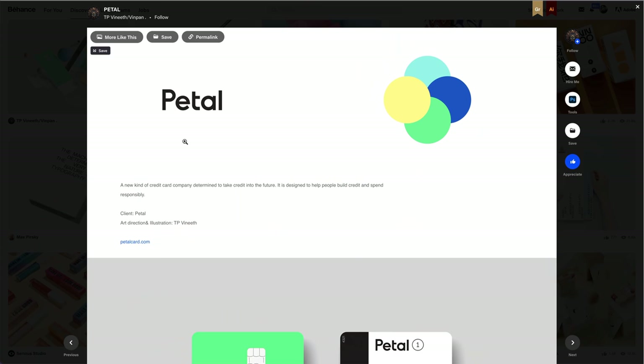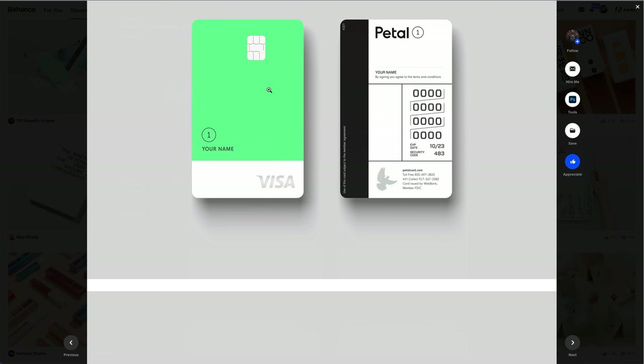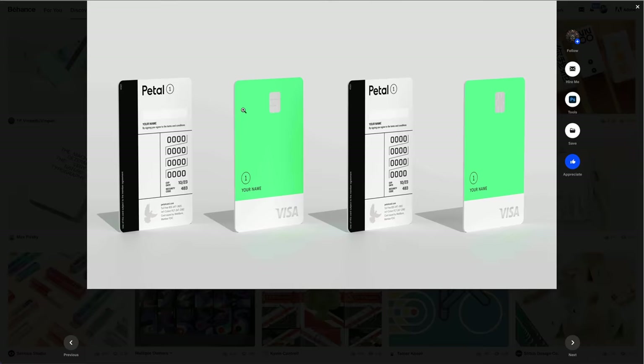What's this one? The Petal — oh, that reminds me so much of Meta, not in a nasty way. Maybe I've missed out on the chance of making a video on that. If you want to hear me talk about Meta, the new logo for Facebook, let me know. Petal — a new kind of credit card company determined to take credit into the future, designed to help people build credit and spend responsibly. I love the design of the actual card — it's actually portrait. Check the mock-ups out. Everything looks amazing.